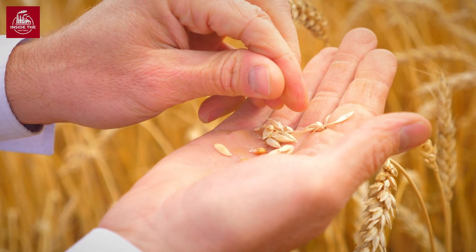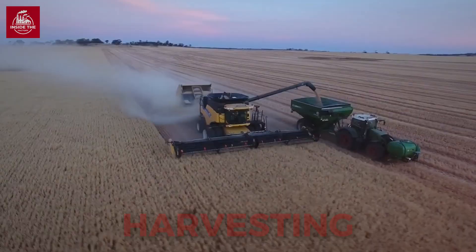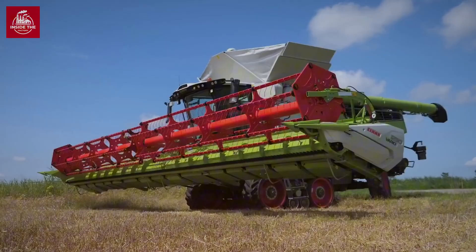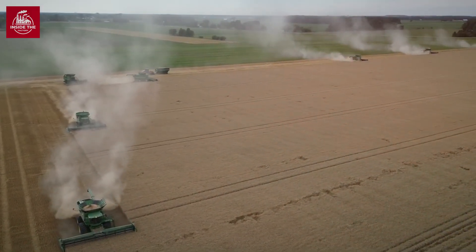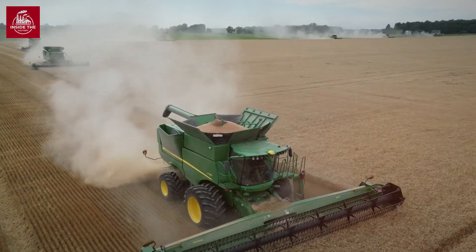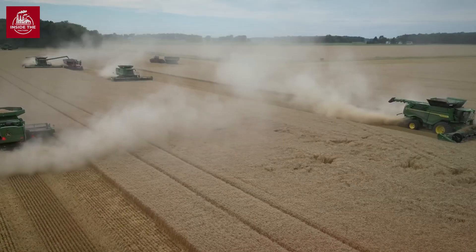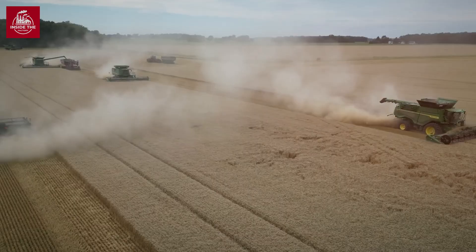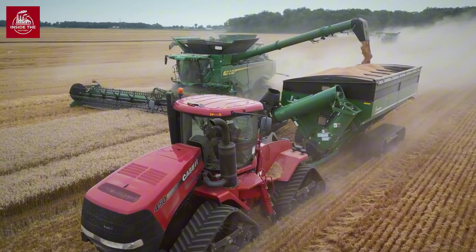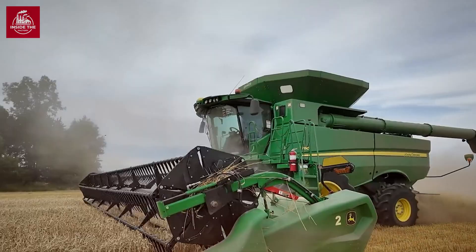When the wheat ripens, usually in late summer or early autumn, it's time for harvest. Enter the combine harvester — a machine that's a true marvel of engineering. These massive machines perform three tasks in one pass: reaping the wheat, threshing it to separate the grains from the stalks, and winnowing to remove the chaff. It's an efficient process that ensures every grain is collected.